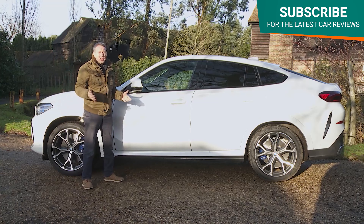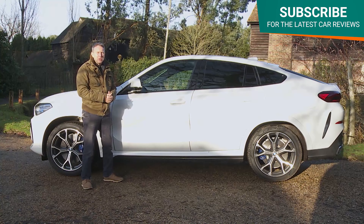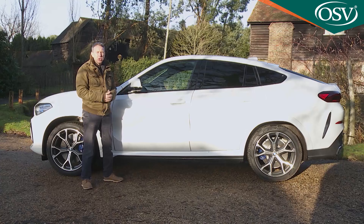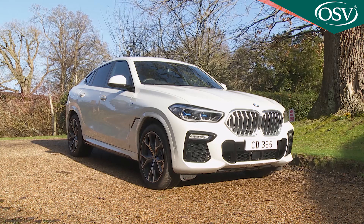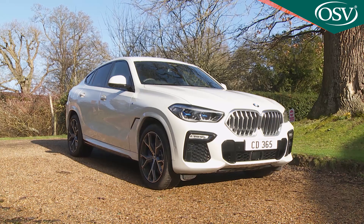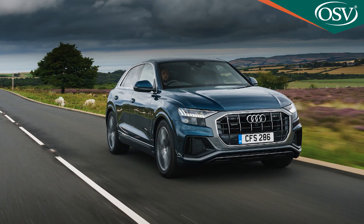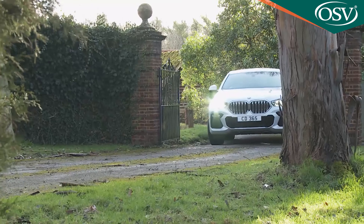But then the X6 sold and sold in serious numbers. In fact, BMW shifted more than a quarter of a million of the things before launching a smoother looking F16 series second generation model in 2014, which nearly doubled that sales tally before this Mark III G06 series version was introduced in mid-2019. It's got more competition now thanks to the arrival of the Audi Q8, the Porsche Cayenne Coupe and a second generation version of the Mercedes GLE Coupe. Can this Mark III model X6 hold its own against cars as good as those?